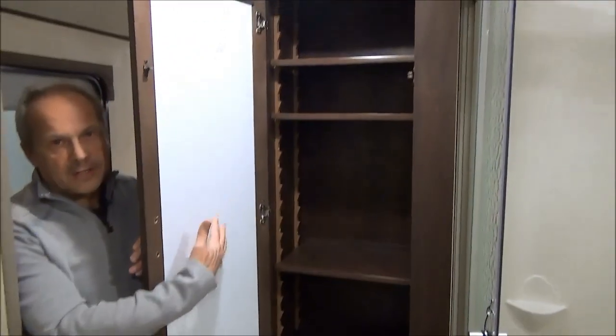Right off the master bedroom is the bathroom. It has a huge shower — look at the space in here for storage.